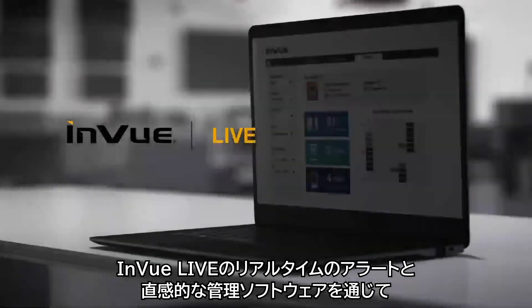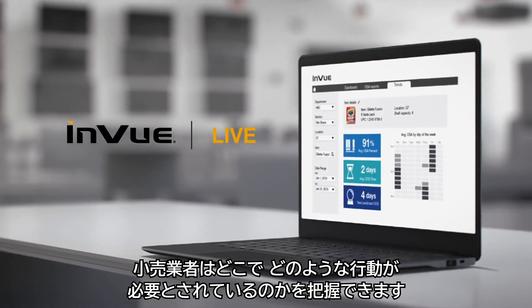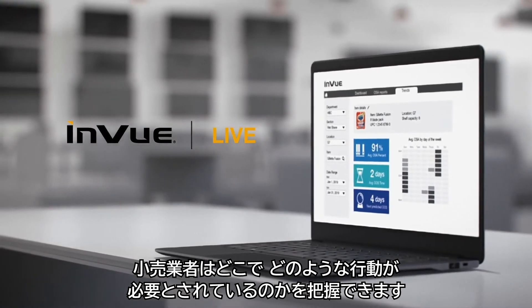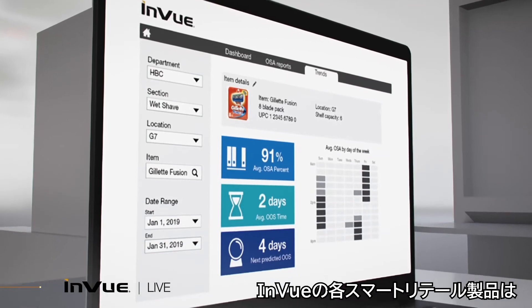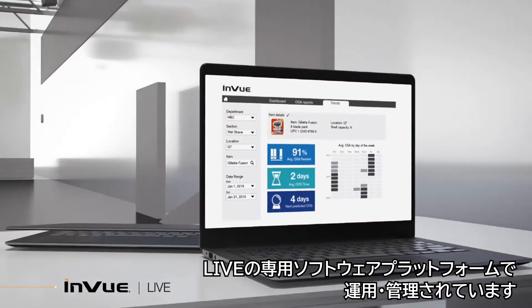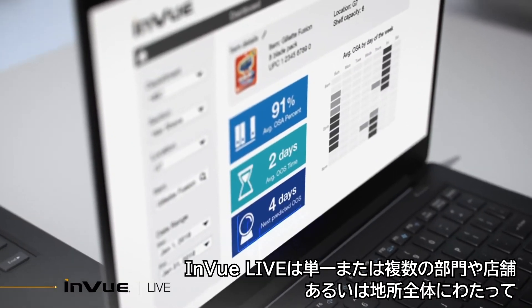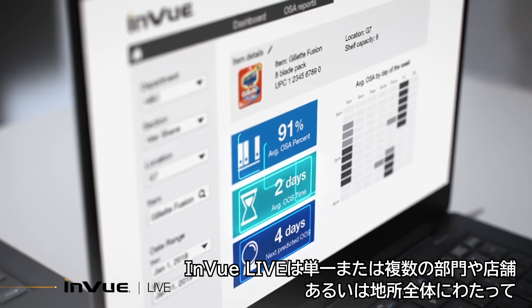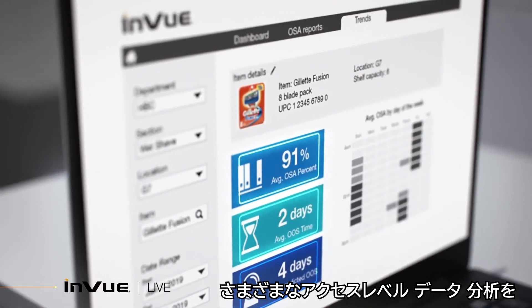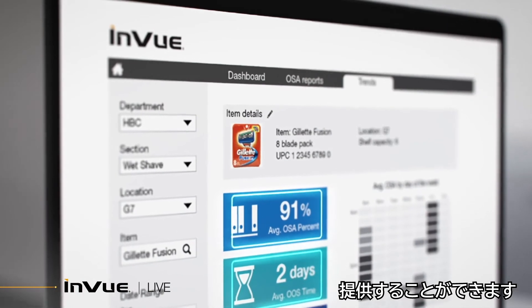InView Live helps retailers understand what action needs to be taken and where through real-time alerts and intuitive management software. Each of InView's smart retail products are operated and managed through Live's dedicated software platform. InView Live can provide different access levels, data, and analytics across single or multiple departments or stores, or across the entire estate.